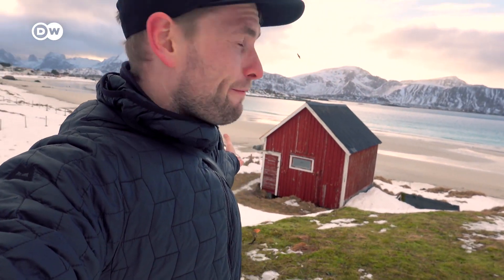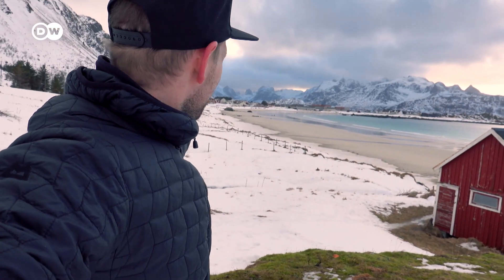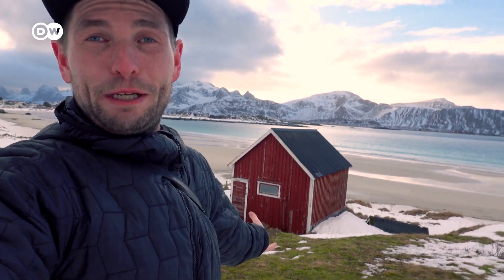If you were wondering if the Lofoten Islands have nice beaches — yes, they indeed have. This is Ramberg Stranda. Over there is Ramberg, and this is basically the beach of Ramberg.